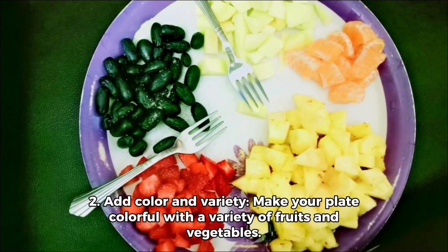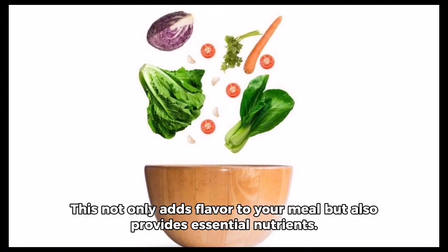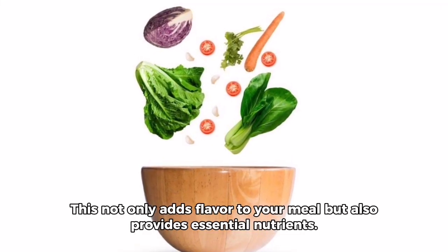Two, add color and variety. Make your plate colorful with a variety of fruits and vegetables. This not only adds flavor to your meal but also provides essential nutrients.